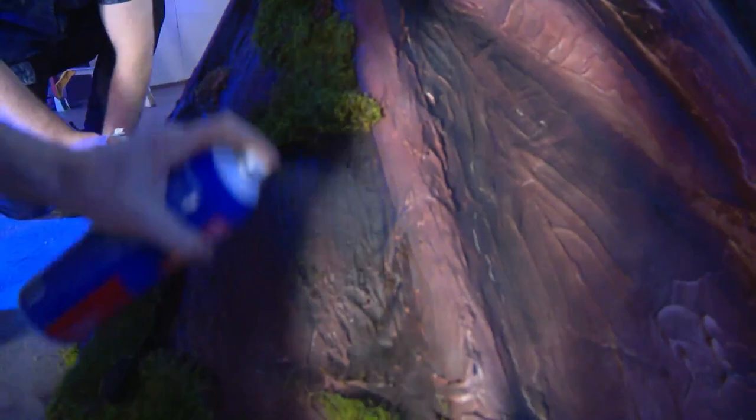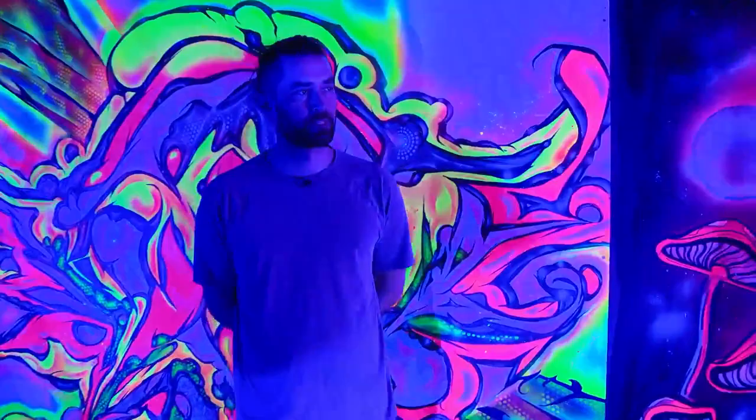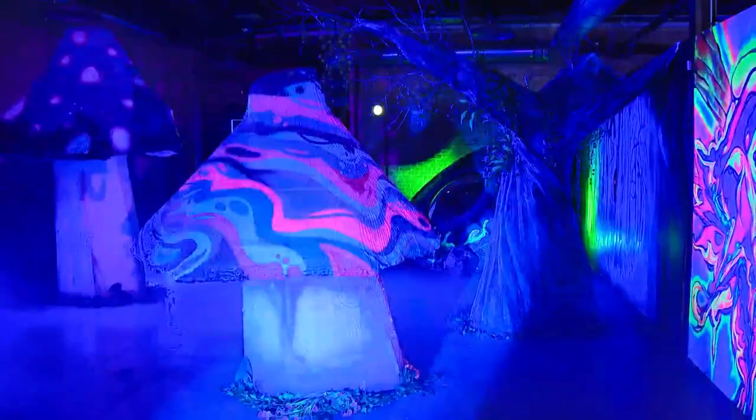This is our mushroom village. When we came up with the concept we wanted it to feel whimsical, and we wanted to create these larger-than-life mushrooms. As you walk through the room you just kind of feel swallowed up by the structures.